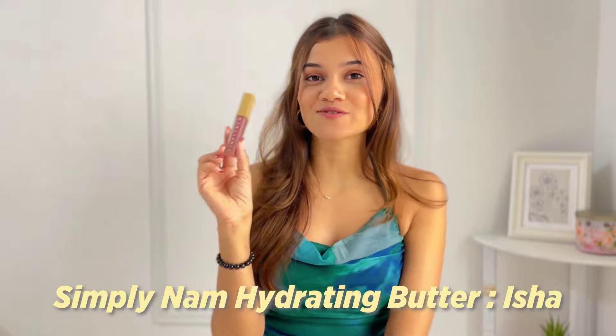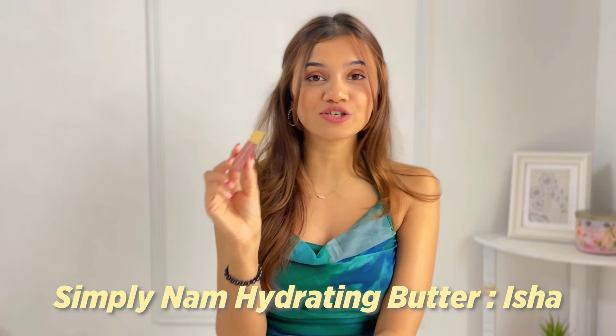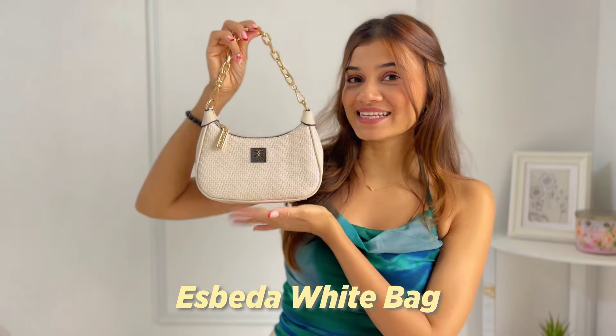The lip shade I'm wearing right now is from Simply Nam in the shade Isha, and this has to be one of the best nude lipsticks ever. It has a velvet matte finish, feels so lightweight and soft on your lips, doesn't leave your lips feeling super dry, and doesn't have that sticky feeling you usually get with matte lipsticks — it is just smooth as butter.